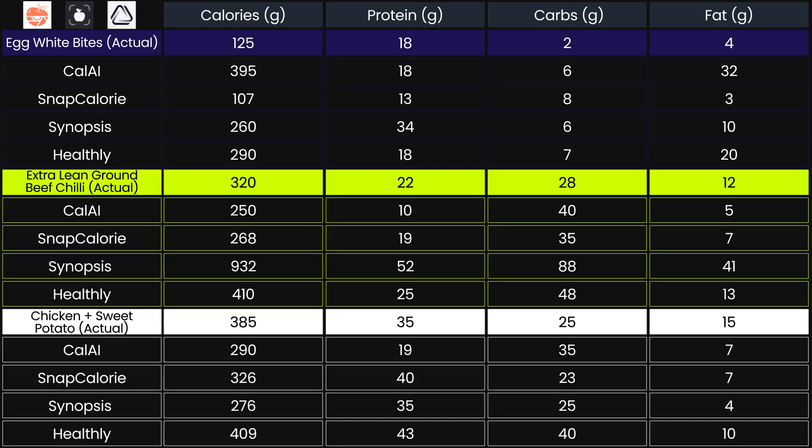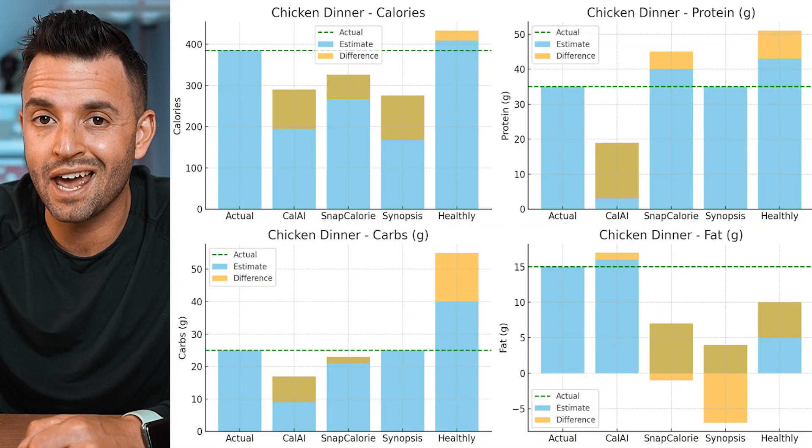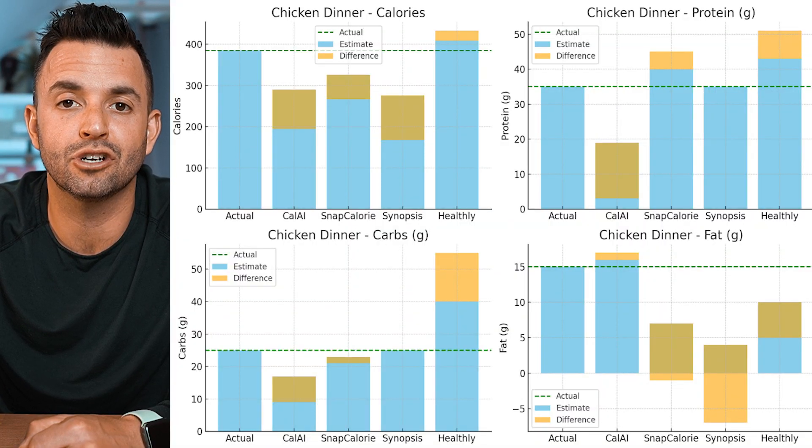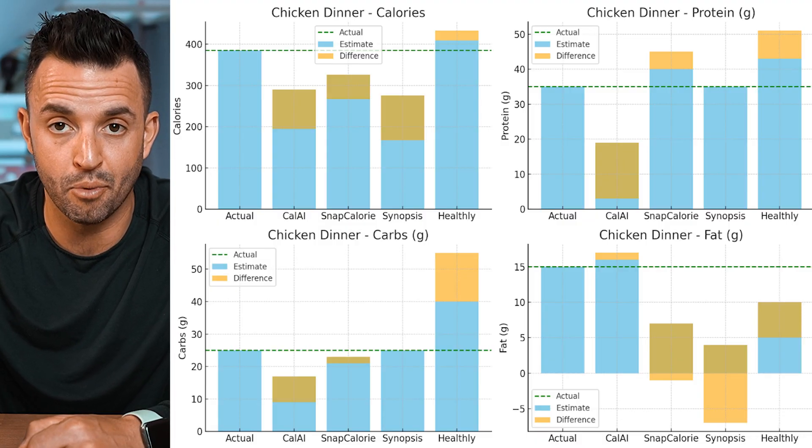The most balanced app ended up being our honorable mention, Healthly. It flew under the radar — I wasn't sure what to expect — but it gave the most accurate ballpark estimates across all of the meals. It was probably the most consistent and didn't drastically miss on anything, which is worth mentioning. I'm going to include this app in future videos and test it out more.